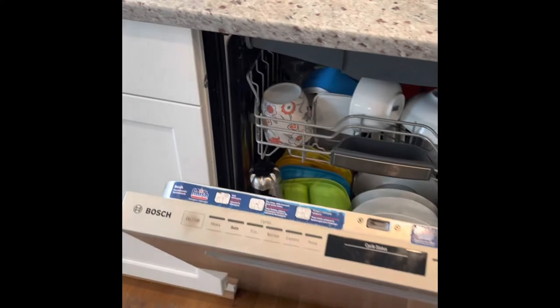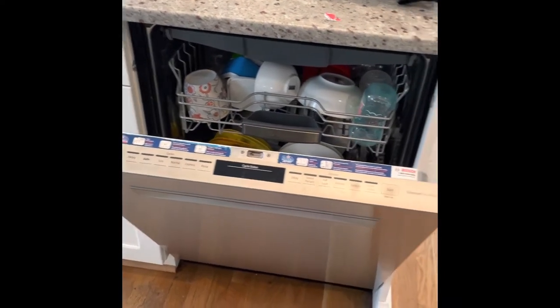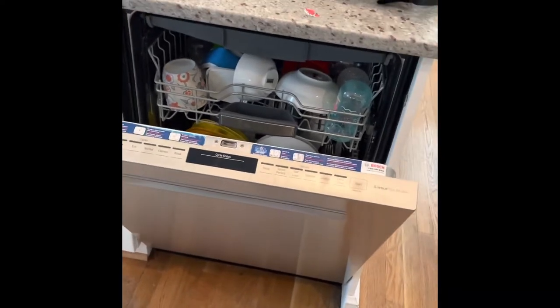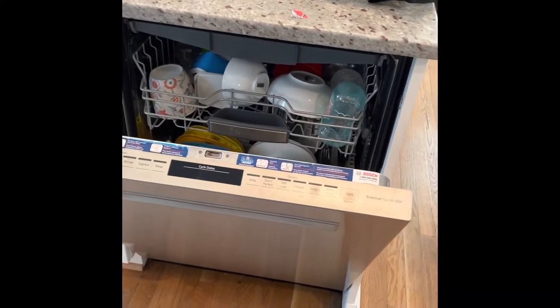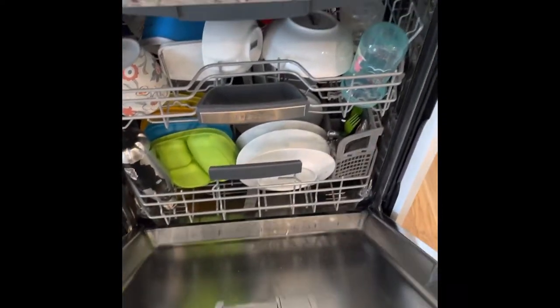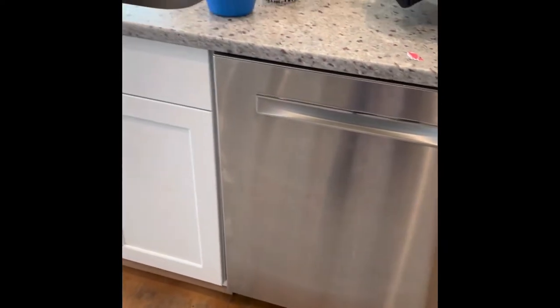I don't know if I would get the Bosch dishwasher again to be honest. Initially we were having some cleaning issues, and then we changed the detergent and that seems to work better. I can't say I love the dishwasher — it's quiet, which is nice.